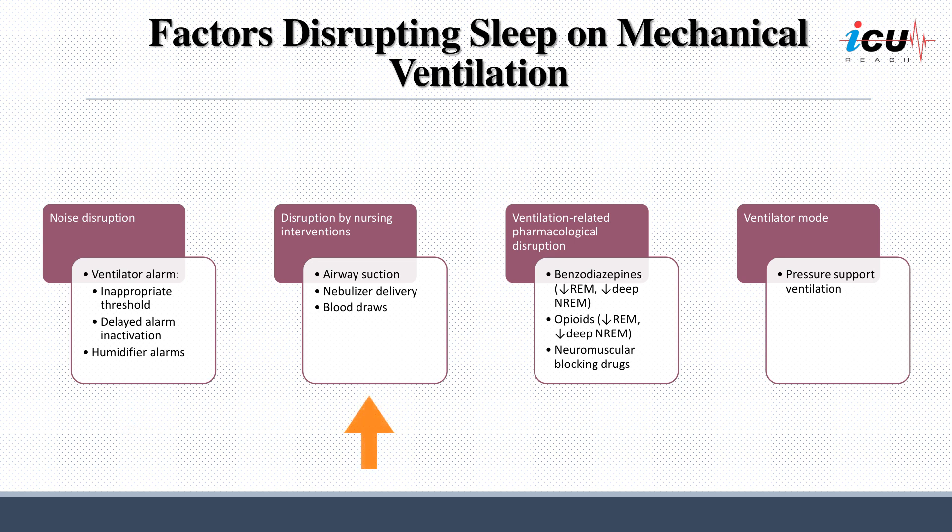Nursing interventions can also contribute to sleep disruption in mechanically ventilated patients. Activities such as airway suction, nebulizer delivery, and blood draws, while necessary for patient care, can lead to frequent awakenings and interruptions during sleep.